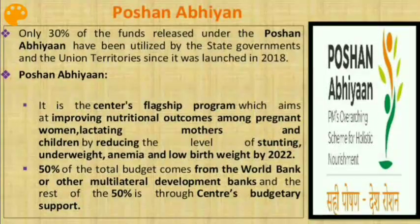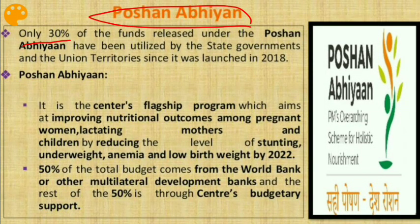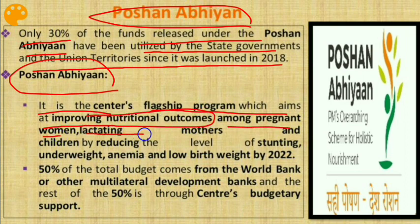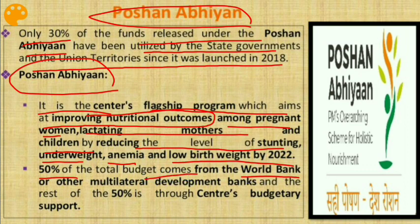The next issue is Poshan Abhiyan. Only 30% of the funds released under Poshan Abhiyan have been utilized by states and UTs since it was launched in 2018. Poshan Abhiyan is the government's flagship program which aims at improving nutritional outcomes among pregnant women, lactating mothers, and children by reducing stunting, underweight, anemia, and low birth weight by 2022. 50% of the total budget comes from the World Bank or Multilateral Development Bank, and the remaining 50% is through the Centre's budgetary support.